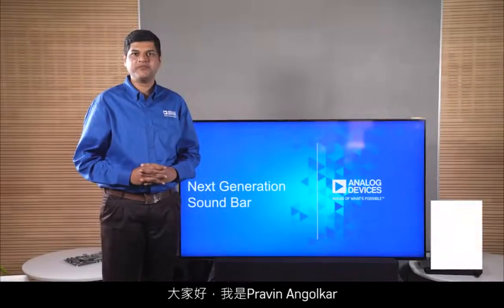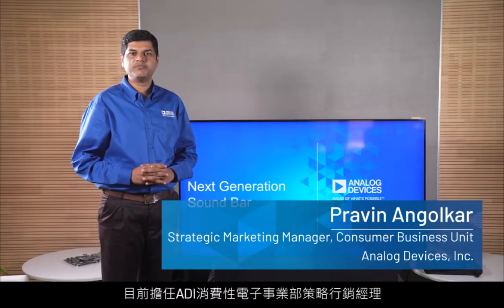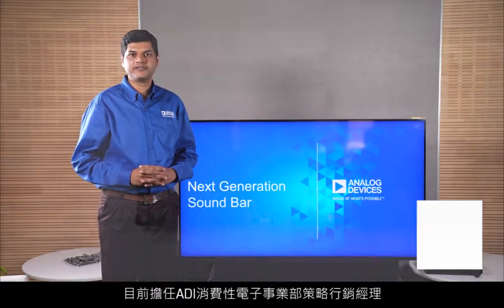Hi, my name is Praveen Angorkar. I'm a strategic marketing manager in the consumer business unit of Analog Devices.